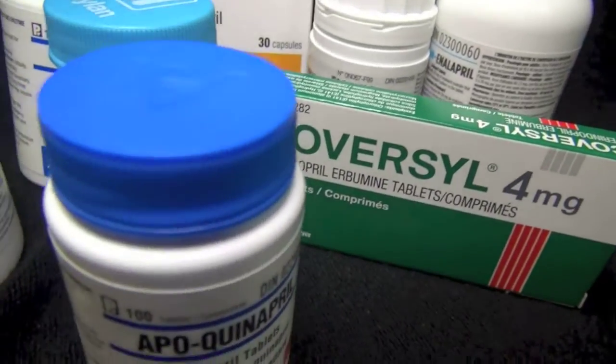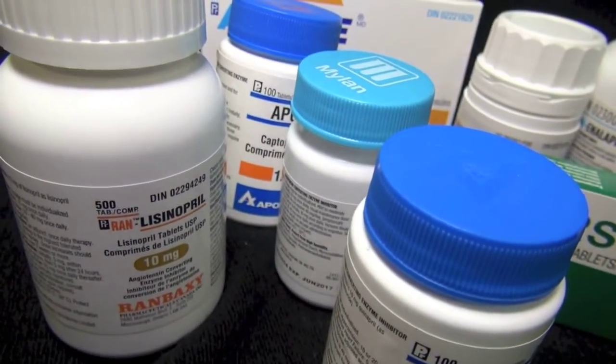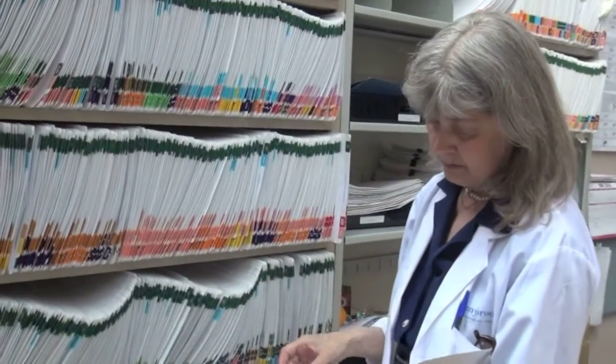ACE inhibitors are an important class of medications used to treat heart problems and other conditions. But at Sunnybrook's Drug Safety Clinic, Dr. Karen Bingley has seen a small group of people on these drugs experience dramatic swelling.